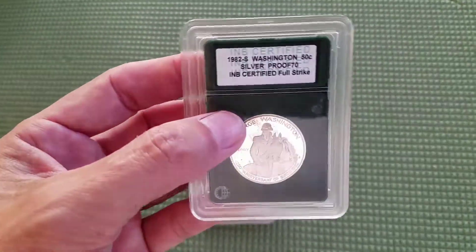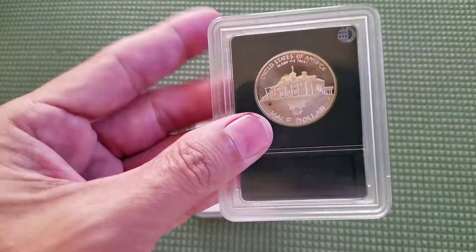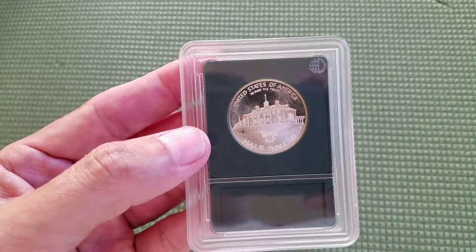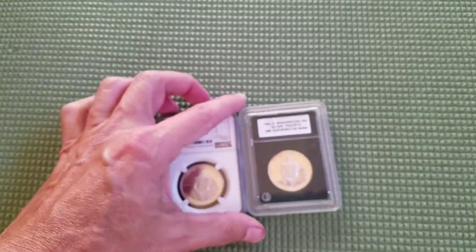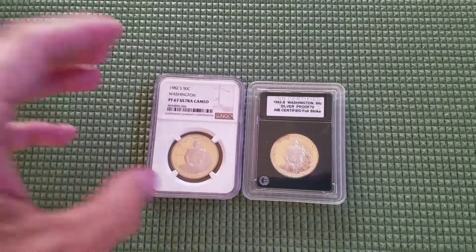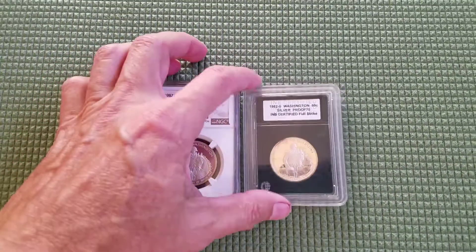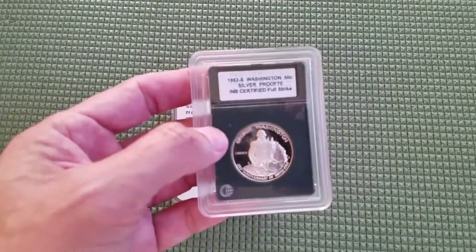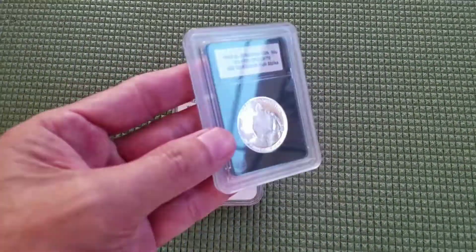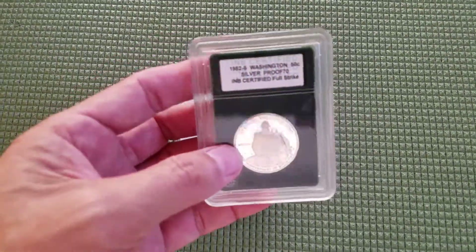I purchased these coins pretty much at melt value — maybe a couple of dollars over melt value. It wasn't much; it didn't have a high premium. But the reason I paid a couple of dollars over melt is because it's been graded.